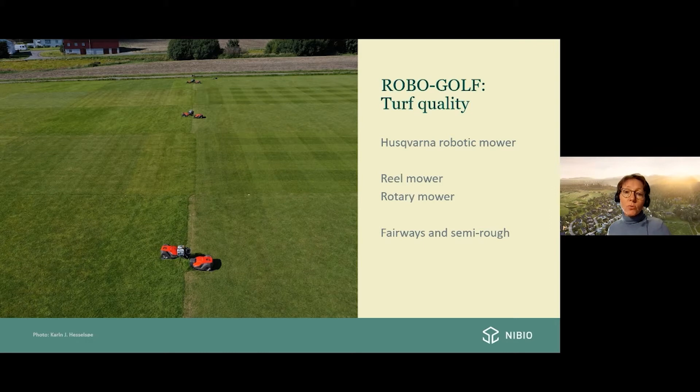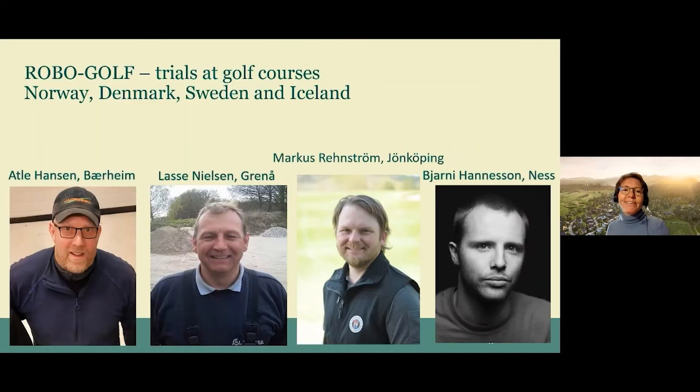We also have trials on real golf courses. Here on the slide you see the four course managers that we are working together with in the Robogolf project. These four have done a great job evaluating the robotic mowing on their courses: Adler from Norway, Lese from Denmark, Marcus from Sweden, and Bjarni from Iceland.